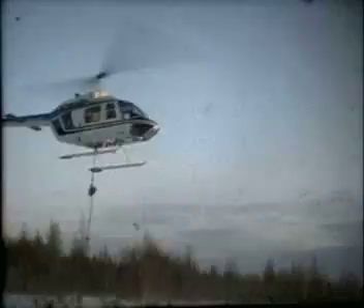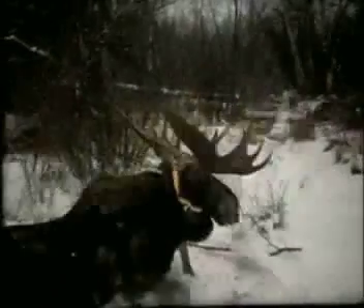As the helicopter left, I quickly filled up a syringe with antidote, while Bob and the crew removed the sling. Within a minute or so, the antidote had done its thing, and the animal was alert, up, and away.